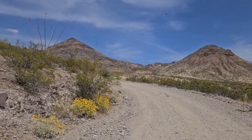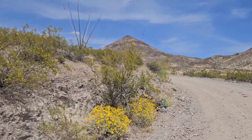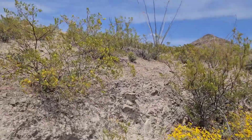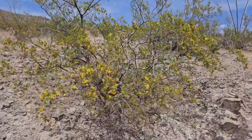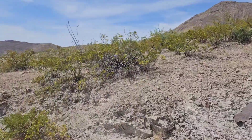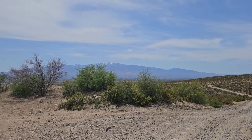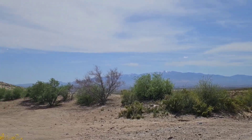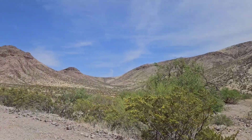Much more scenic now. Look at that — that's beautiful. We've got flowers here: not only the brittle bush, but these little guys are blooming too. I'm going to turn around real quickly because you can see Safford below the Pinalenos down there. Making progress and it's getting prettier.